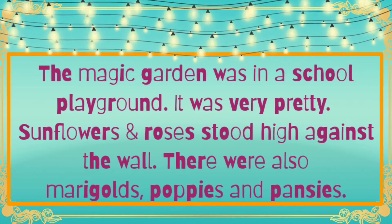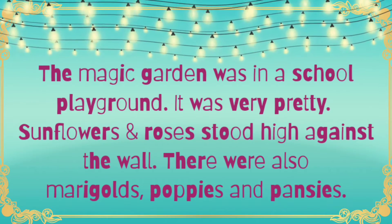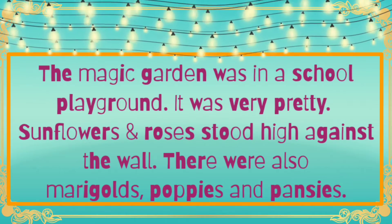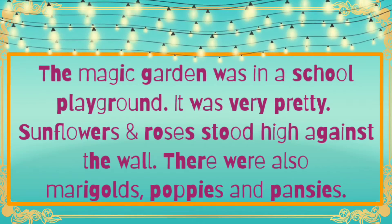So children, this story is all about a magic garden which is at the school playground. There was a magic garden at the school playground — it was very beautiful. Pretty means very beautiful. Like in your school there is a playground where lots of flowers are growing, same way there was a magical garden.